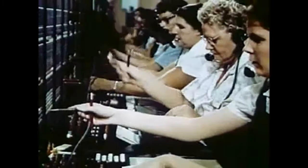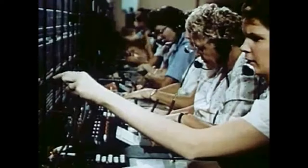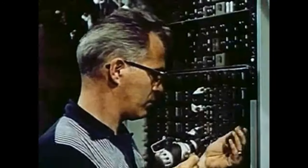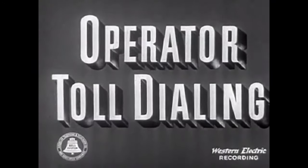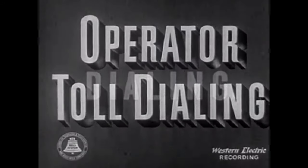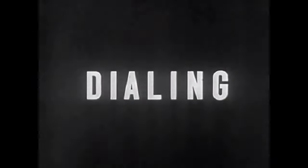The operator would then come back on the line, tell you you're about to be connected, and then they'd plug the line into a connector on the switchboard labeled with that number. Obviously that's too complex to scale up as more and more people got phone subscriptions, so they came up with phone numbers and automatic dialing so a human operator didn't have to be involved — at least not as much. But if you wanted to call another city, you still needed to call the operator and ask to be connected manually.